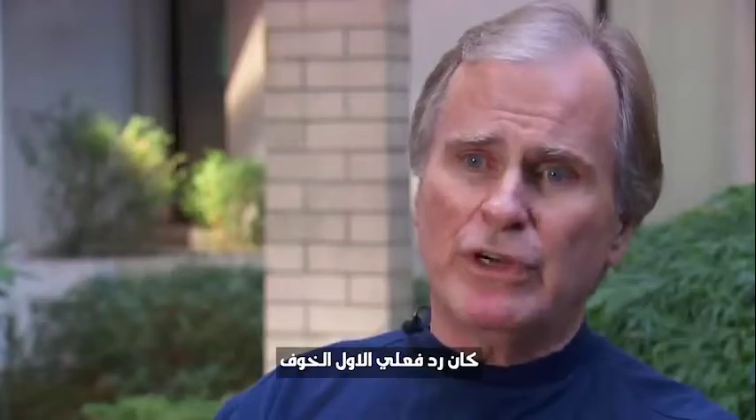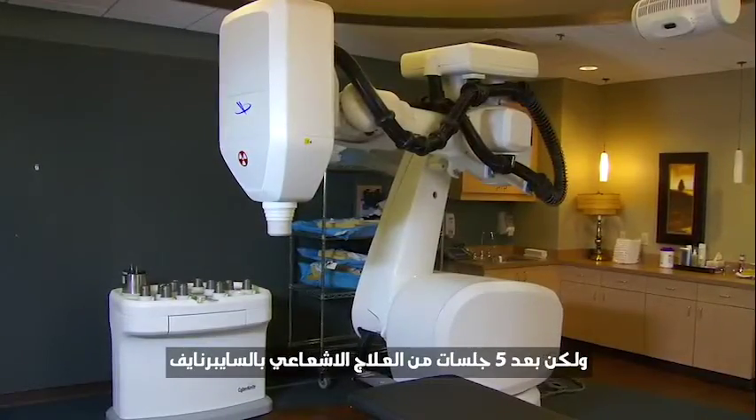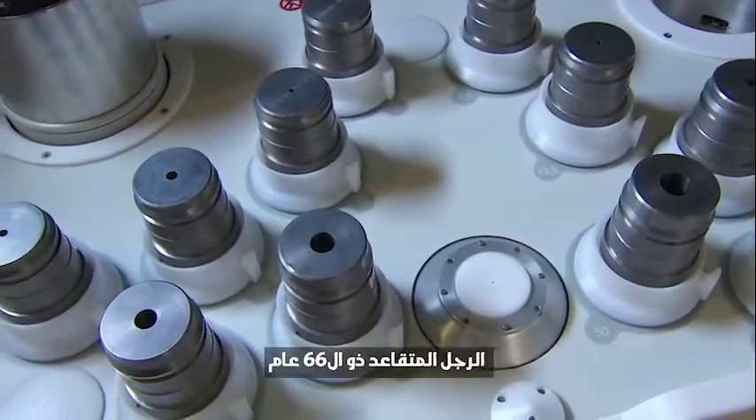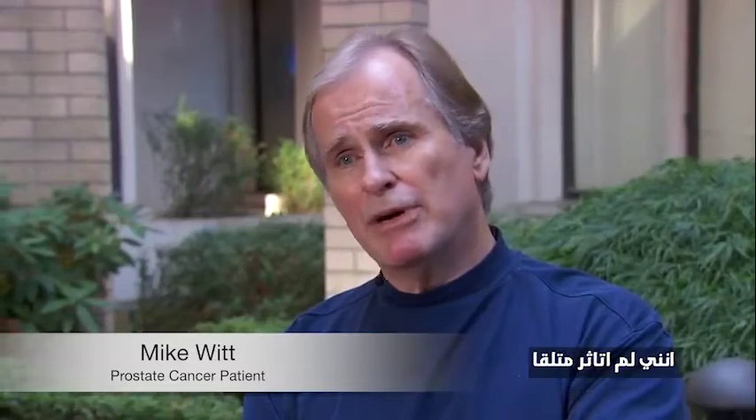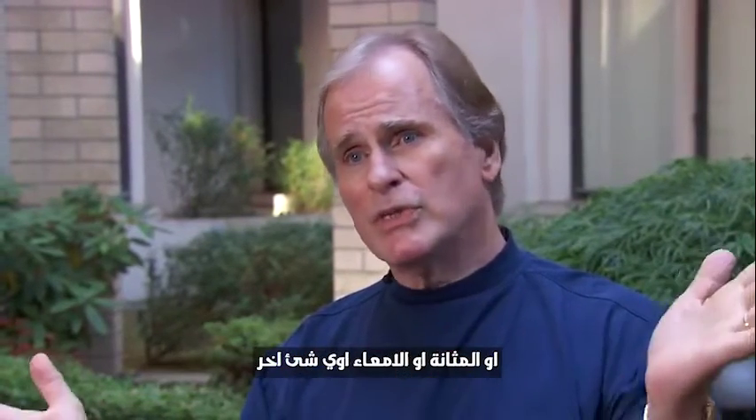The first reaction was fear — what am I going to do? But after five radiotherapy treatments with CyberKnife, the 66-year-old retiree had fatigue, but not much else. One of the benefits of the CyberKnife treatment is I have not been affected in any way sexually, urinary, bowels, anything.